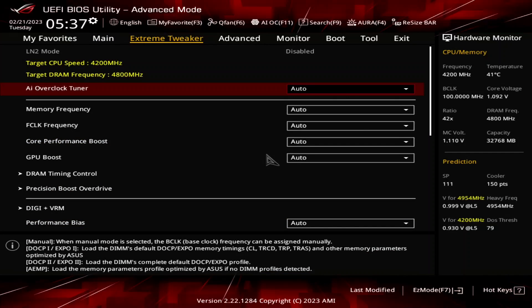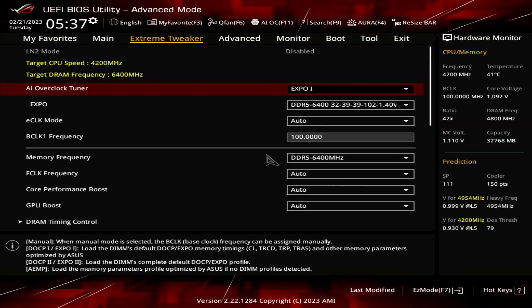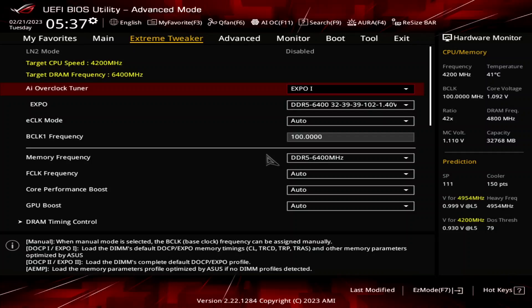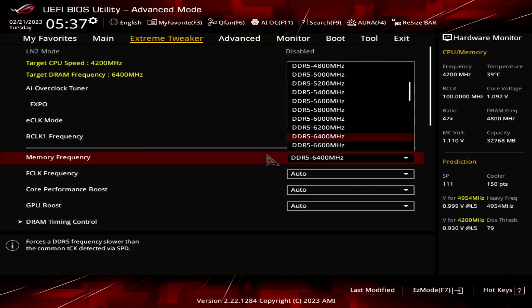When you've entered the BIOS, enter the Extreme Tweaker menu. Set AI Overclock Tuner to Expo 1. That will make the memory run at our Expo-rated frequency of DDR5-6400 and associated timings. Expo 1 will load only the primary timings and have the motherboard tune the secondary timings. Set memory frequency to DDR5-6000.